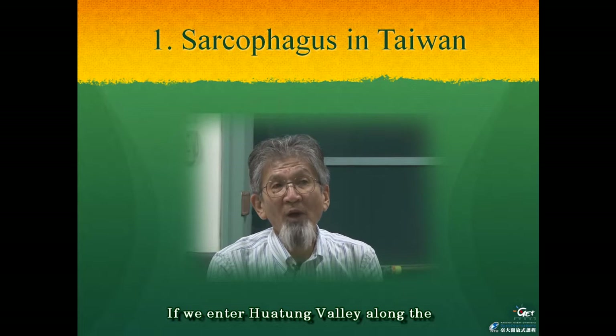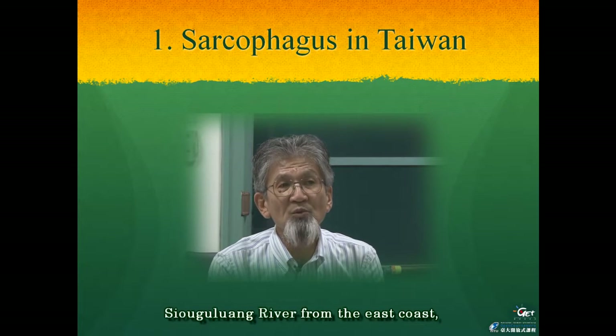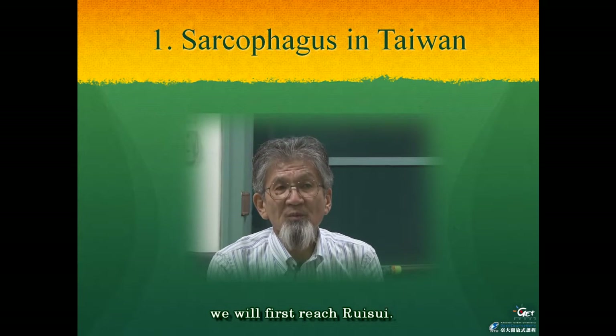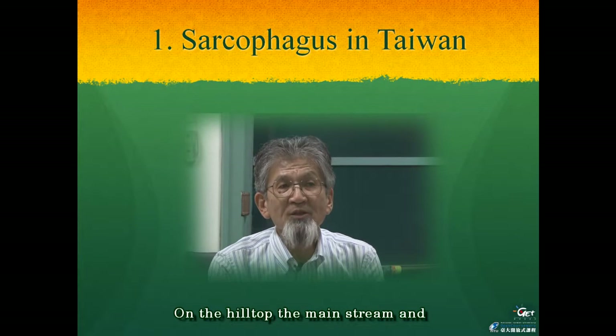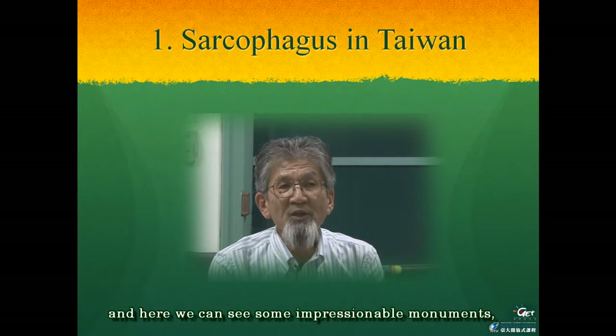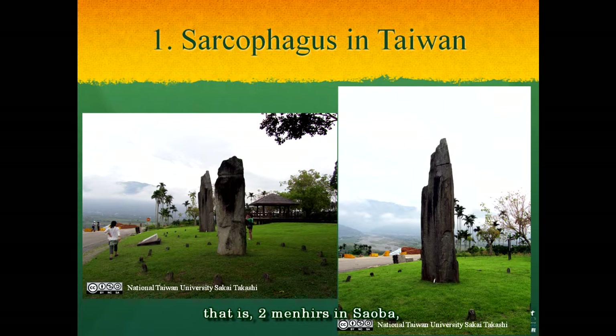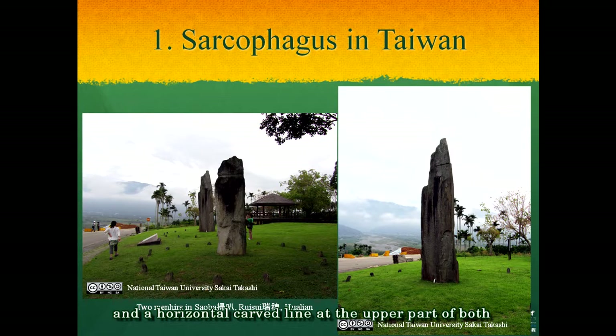If we enter the valley along the Shoguru River from the east coast, we will first reach Luisi. On the hilltop, the main stream and the branch stream of this river connect. Here we can see some impressive monuments: two main monoliths in Saoba, as seen in these pictures. They have a height of about 4 meters, and a horizontal curved line at the upper part of both is very clear to see. We can know much about the development of megalithic culture in Taiwan from this monument.